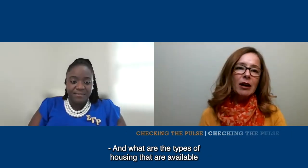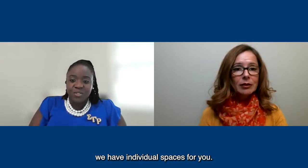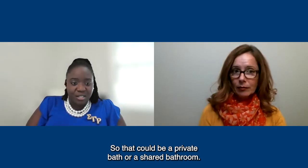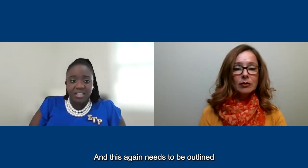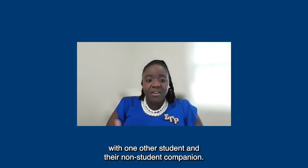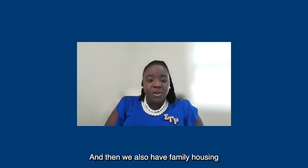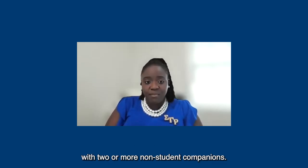What are the types of housing available to students? For individual students, we have individual spaces — either a private bath or a shared bathroom. For students traveling with a non-student companion, they will stay within companion housing, living in a house with one other student and their non-student companion. We also have family housing for students traveling to the island with two or more non-student companions.